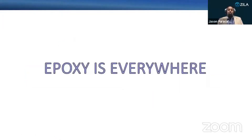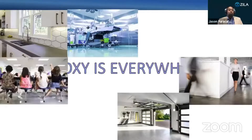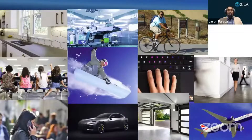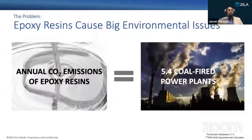Epoxy resins are a type of industrial plastic used everywhere. It's in our homes, where we work, where we learn, where we play, in the tools we use and how we get around, and even in the energy we create. Unfortunately, the 4 million tons of epoxy resin we use globally each year have a heavy carbon footprint.